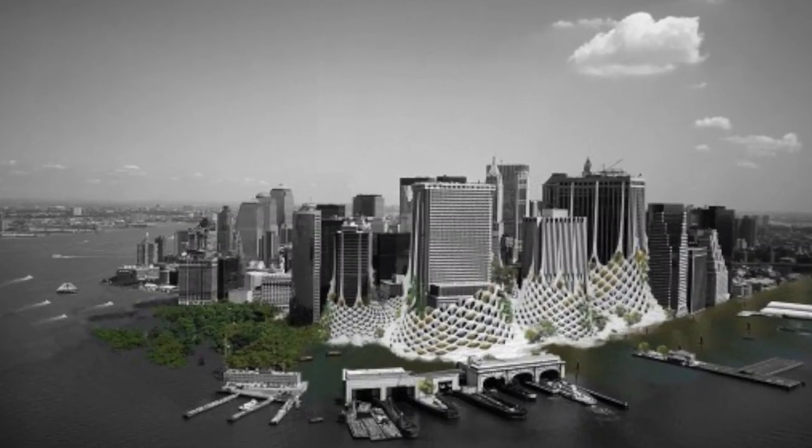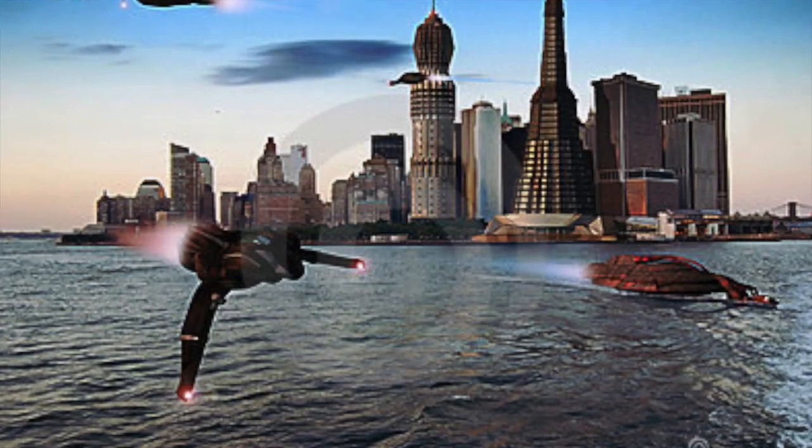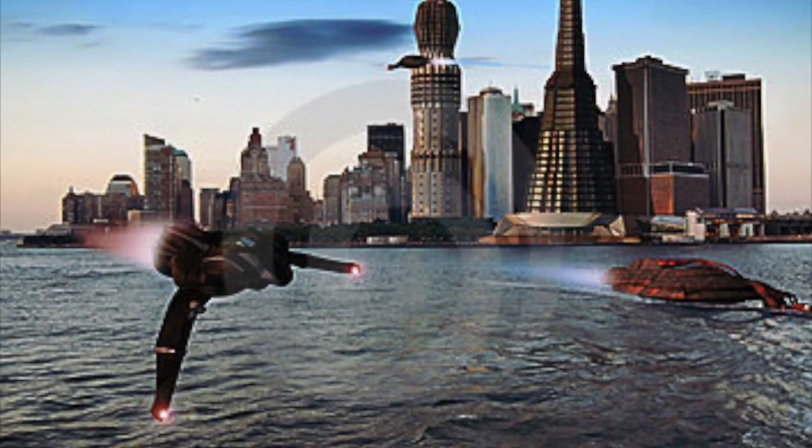Why do we care what Manhattan used to look like? It might help us prepare for the future. Hurricane Sandy came three years ago in New York and it tended to flood the places that used to be old salt marshes. Everybody was very surprised, but if they remembered that it all used to be a salt marsh, then they might have thought it might flood, and so they might have built their buildings there differently. What do you think Manhattan will look like in another 400 years?